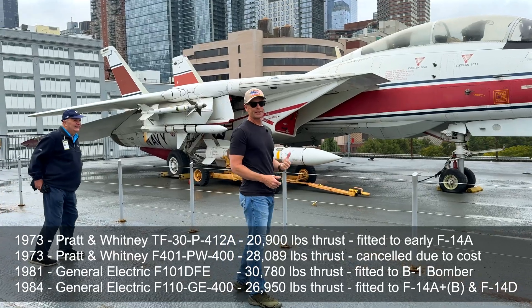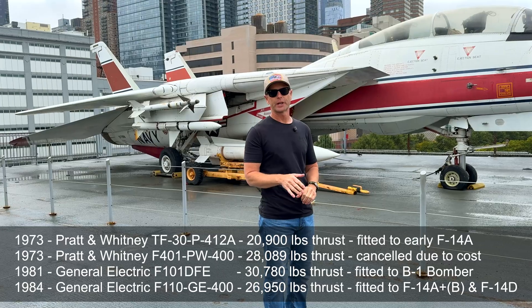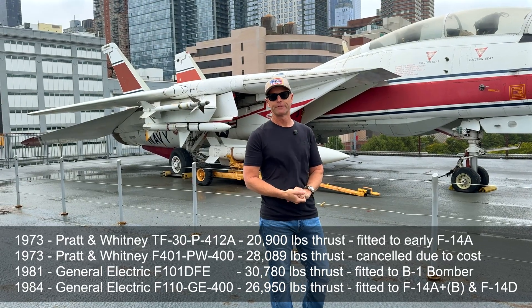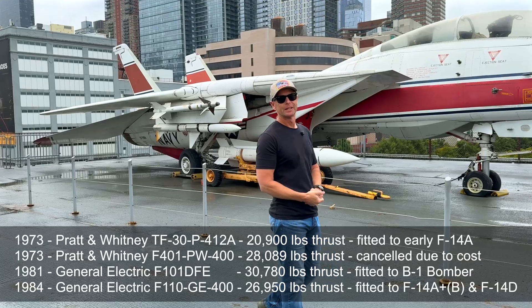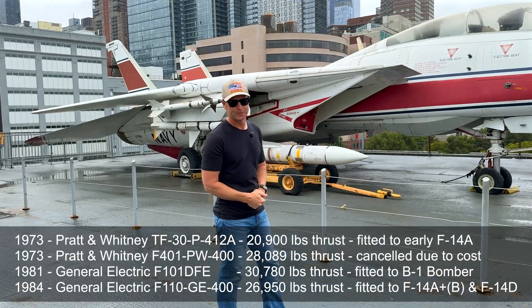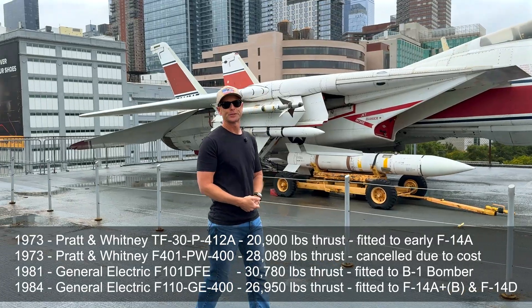So this aircraft, in 1981, they fitted it with the F-401 engine, and that didn't work out so well. And then later on in 1984, they fitted it with the General Electric F-110 engine, which had way more thrust. It was a super successful variant, and that's what became the F-14 A-plus and the F-14 D engine.